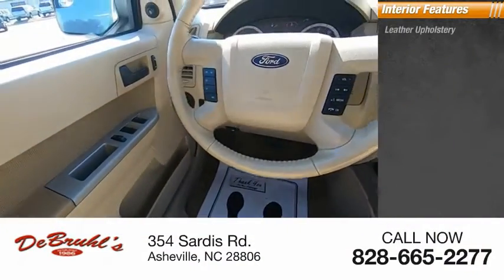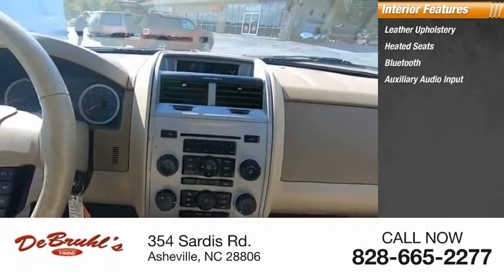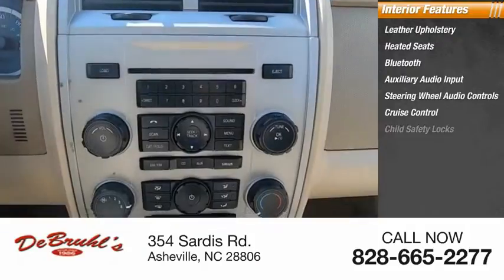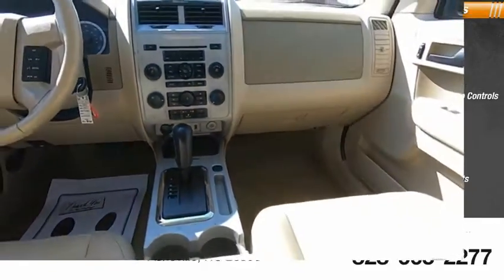Inside you'll find leather upholstery, heated seats, Bluetooth, auxiliary audio input, steering wheel audio controls, cruise control, child safety locks, vanity mirrors, sync, adjustable headrests. This beauty is sure to make you the talk of the neighborhood.